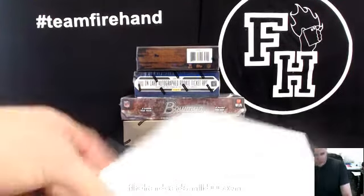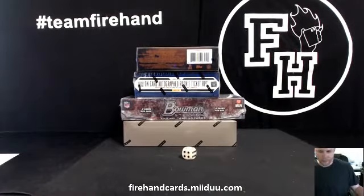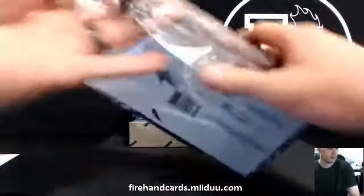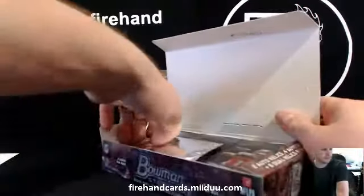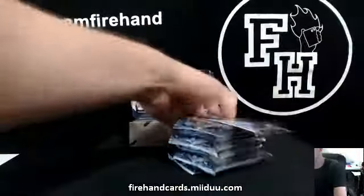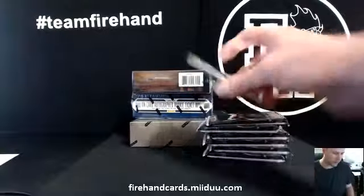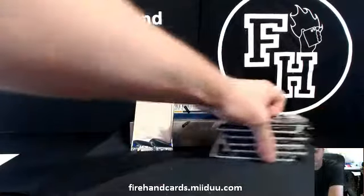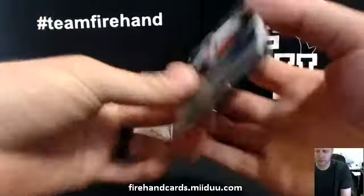Here we go, this is a four-box mixer with Immaculate, number two Sterling, Triple Threads, Contenders, and Immaculate. Depends on how many you order — if you're ordering a bunch of packs of top loaders you need to pay a little extra shipping because the package will be much heavier. If you're only ordering one pack of top loaders it should be alright, depends on how many you're looking to get.